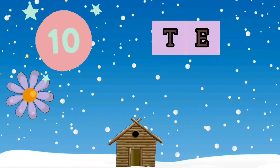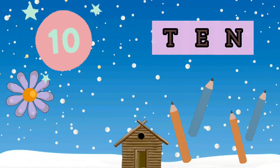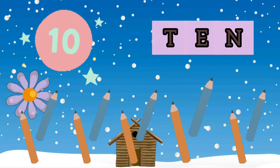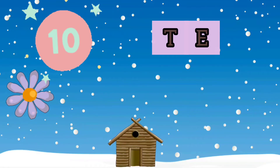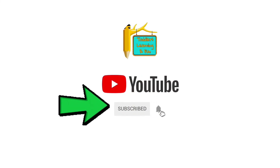10 - TEN - 10 Pencils. If you like these counting and numbers for kids, please like and subscribe. See you in the next video. Bye!